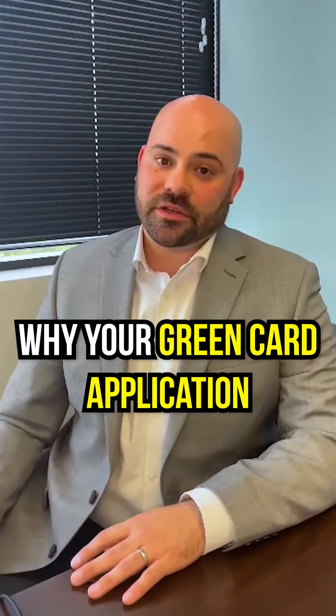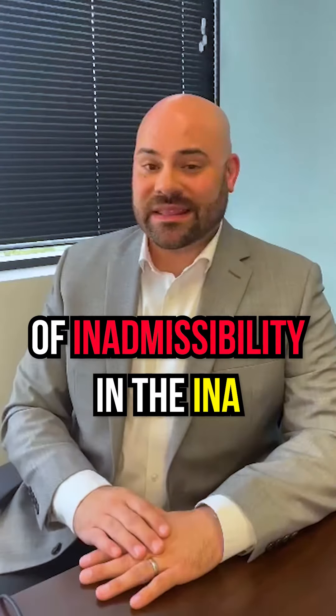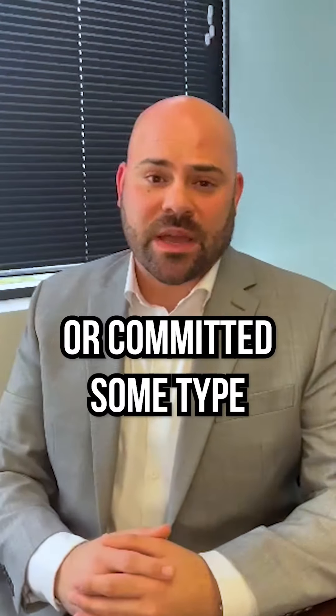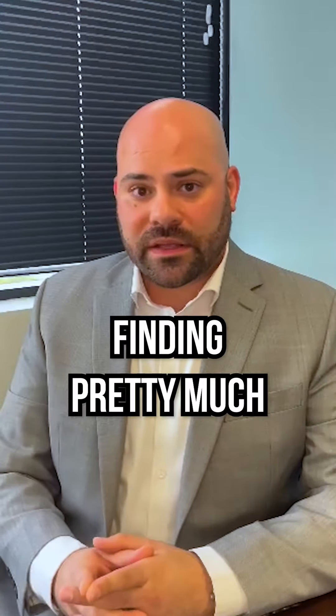Five reasons why your green card application might be denied. Number one: you're inadmissible. You violated one of the sections of inadmissibility in the INA, the Immigration Nationality Act. You could have committed a crime, misrepresented yourself, committed some type of document fraud, or entered the US illegally.